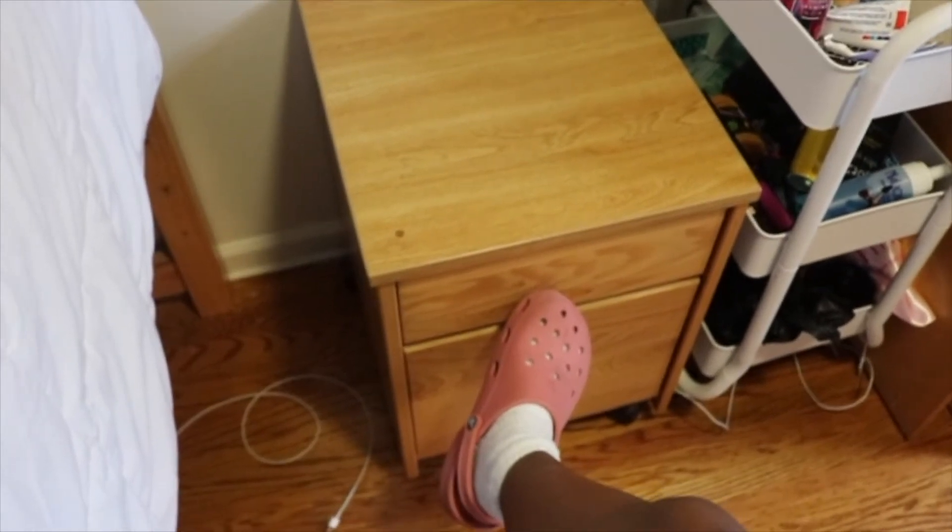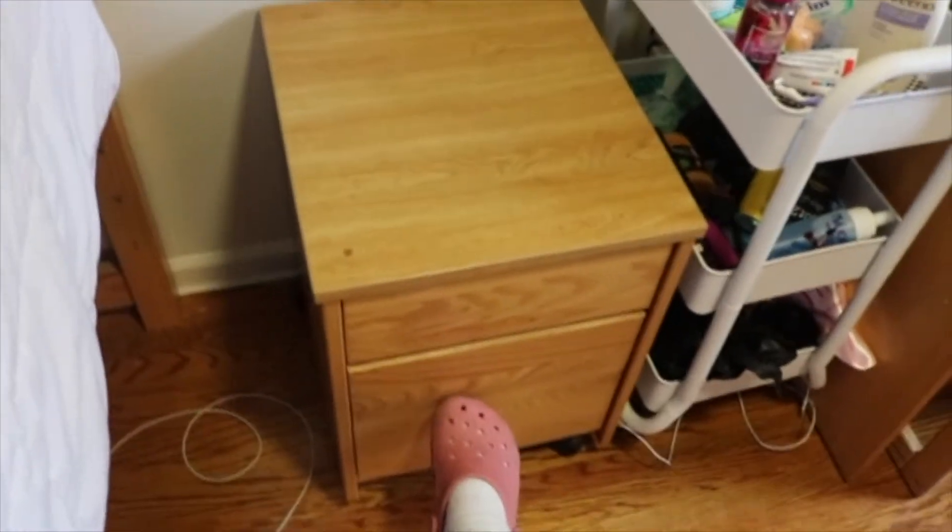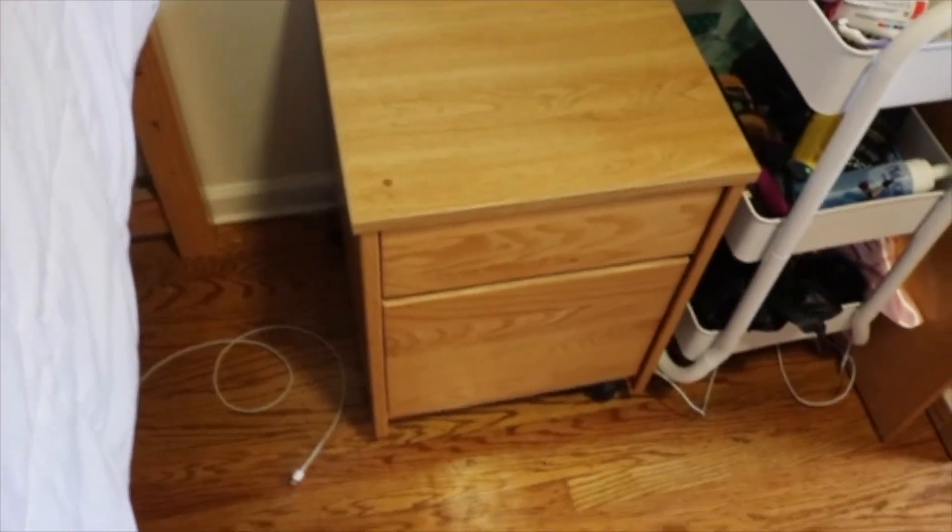In this top drawer I keep my fuzzy socks, my hair scarf for when I go to bed, and just other socks. And here I keep some of my painting supplies.